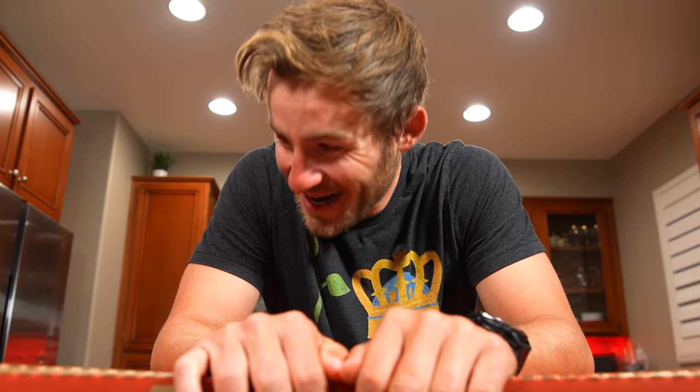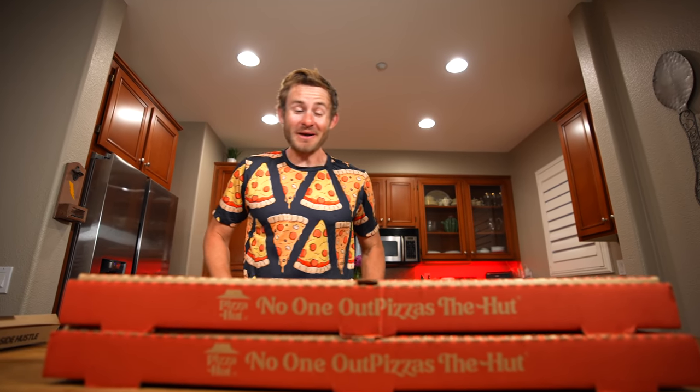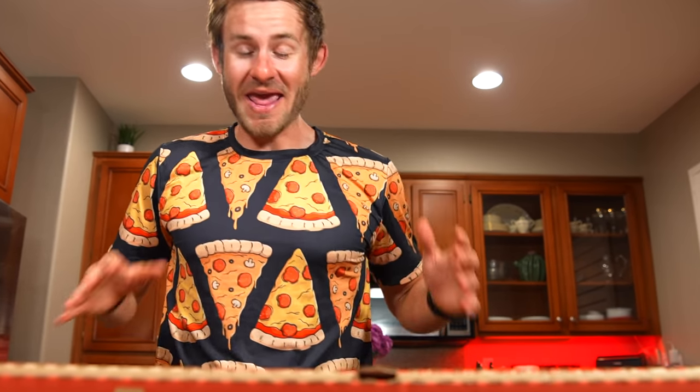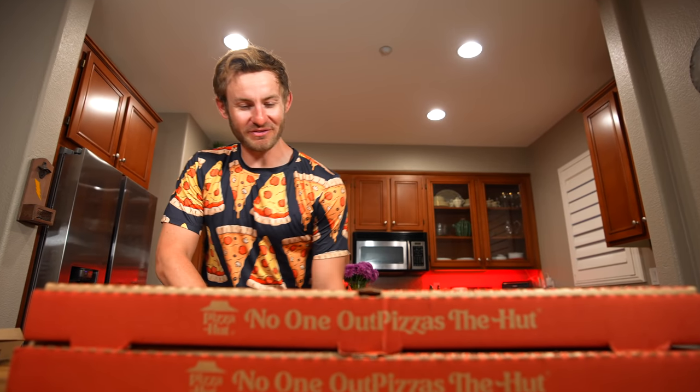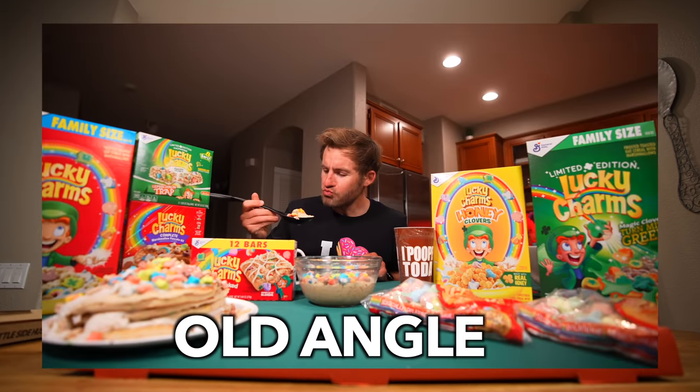All right, everybody, it is time for some epic pizza action, which reminds me, I need to slip into something just a little bit more fitting. You guys know I had to do it. We're about to eat a lot of pizza right now, and I just felt like this was the appropriate shirt for this challenge. I decided to give you all a different little angle into my kitchen, and this is how we're going to do things from now on. You'll have to let me know if you guys like this angle — I just felt like it was time for a little bit of a change.